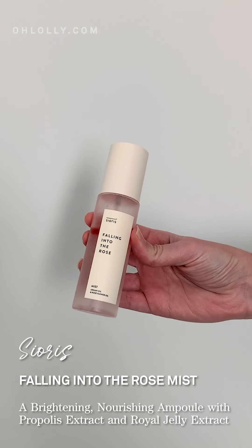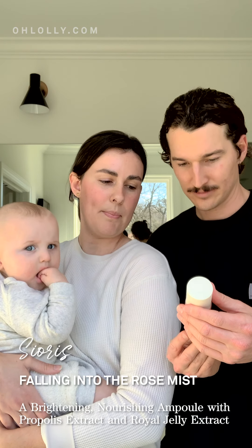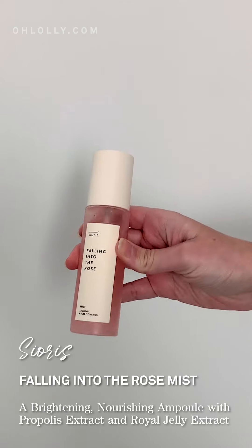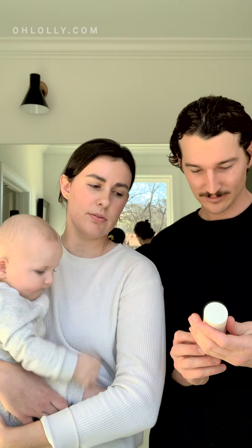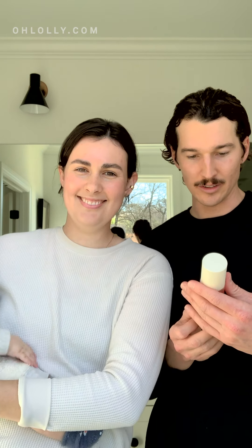The first product is Falling Into the Rose by Cioros. It's a mist — use it as a toner. You get that beautiful Olale pink. I love this stuff. I'll go crazy on this — I just want to keep putting it on my face until the whole bathroom looks like an Amazon jungle. It is very addictive. It smells wonderful, it's super lightweight. I typically use this as my last layer to seal the moisture in.